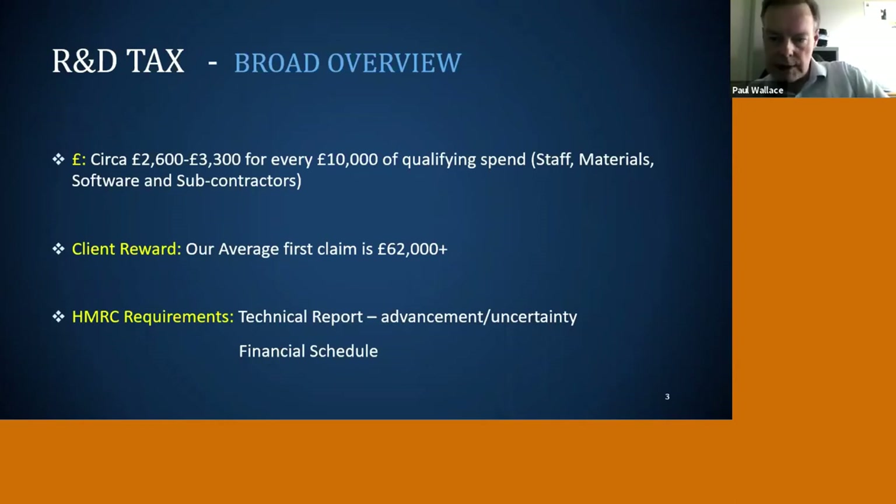From HMRC's point of view, they're very keen to reward companies, but equally they want to make sure it is proper activity. The way we get all this money back for clients is by doing a very detailed technical report that shows the uncertainty the clients were facing when they embarked on these projects, and then a very detailed backup financial schedule — giving HMRC all the evidence for why they should pay this money back to clients.